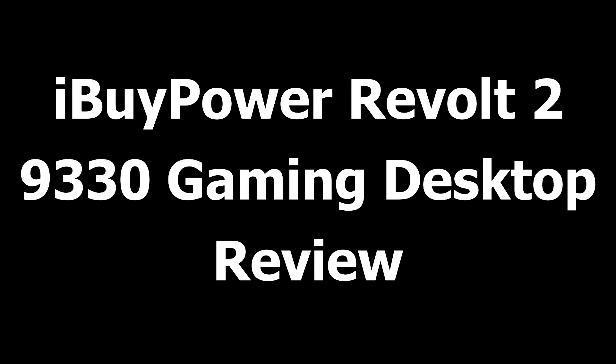Hello everyone. I hope the viewers find this video helpful. Before starting the video, it is a request to please subscribe to this channel and press the bell icon to receive the latest videos.